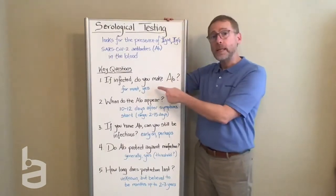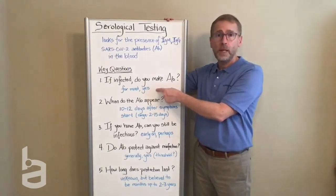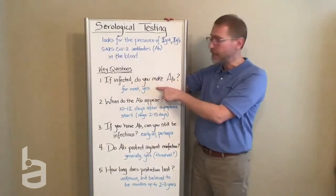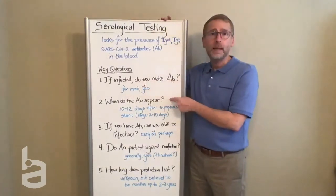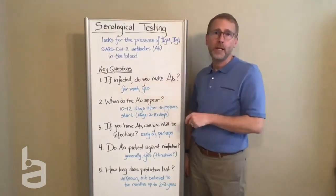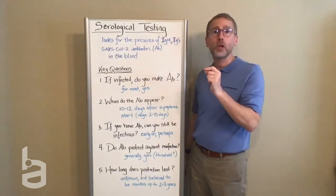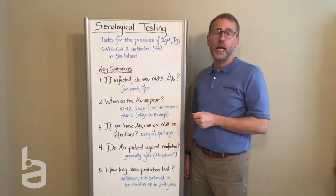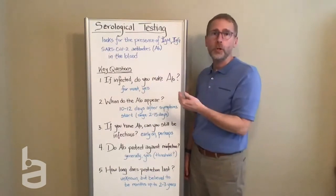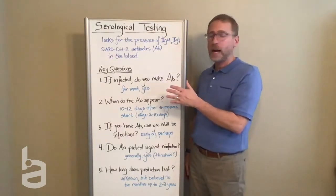In general, it does appear that if you are infected with this virus, you will produce antibodies. The data are still coming in, but in general, yes. And it looks like these antibodies are generally being produced about 10 to 12 days after the onset of symptoms. So serological tests are not useful for determining if someone is in the early stage of an infection — you won't get an answer until well after you are into symptoms and actively battling the virus.